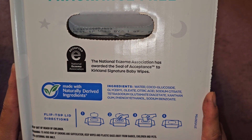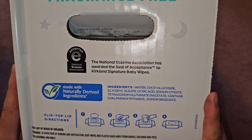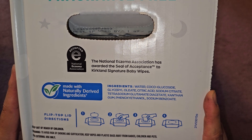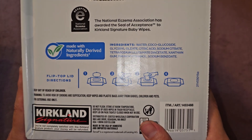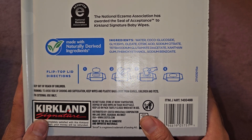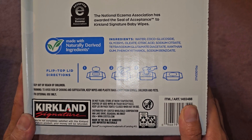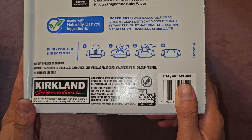The ingredients are water, cocoa glucoside, glycerol oleate, citric acid, sodium citrate, tetrasodium glutamate diacetate, xanthan gum, phenoxyethanol, and sodium benzoate. Flip-top lid. Keep out of reach of children to avoid choking. Keep the wipes and plastic bags away from babies. Do not flush — store at room temperature and dispose of used wipes in the trash.